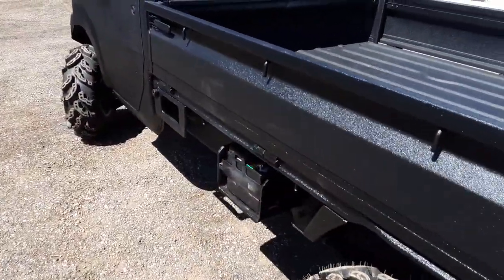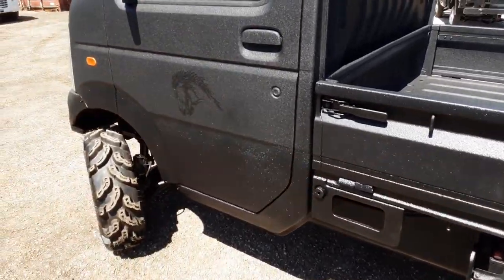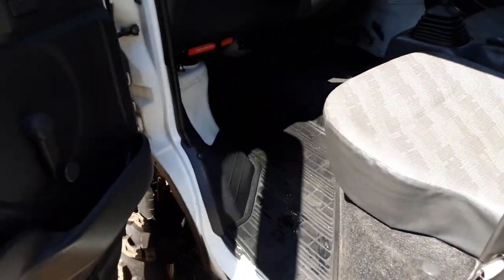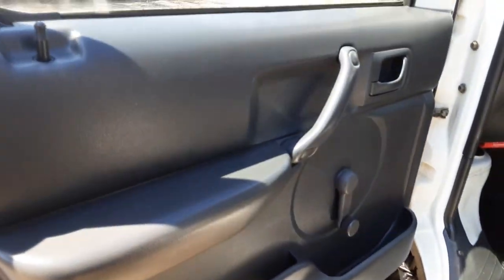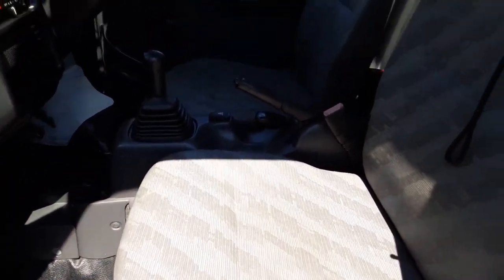Got a brand new battery — looking good. Let me go ahead and open up the inside so you can see how clean this truck is — no rips or tears. The driver's seat, if I remember correctly, is going to have a little bit of wear on it, I'll show you that in a moment.